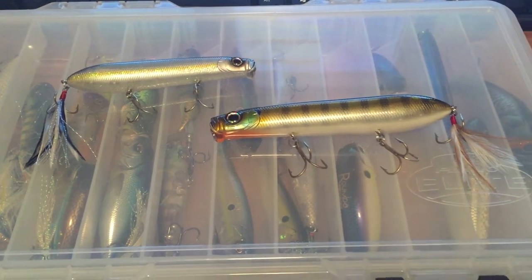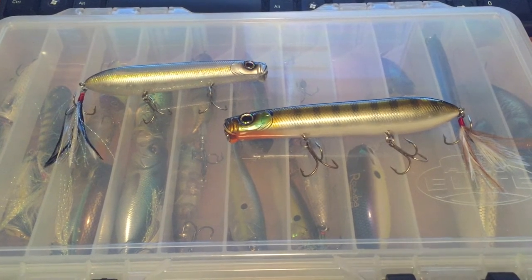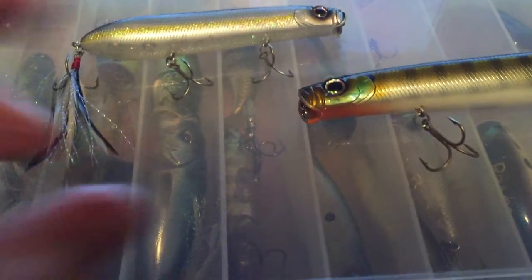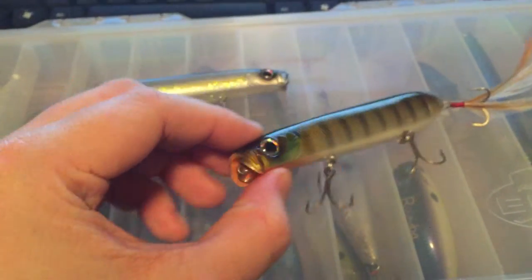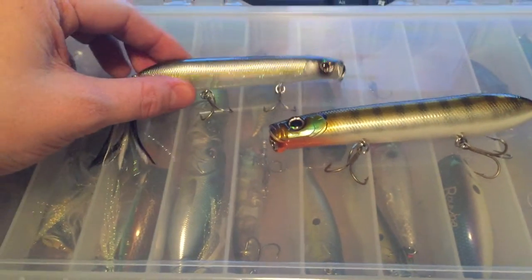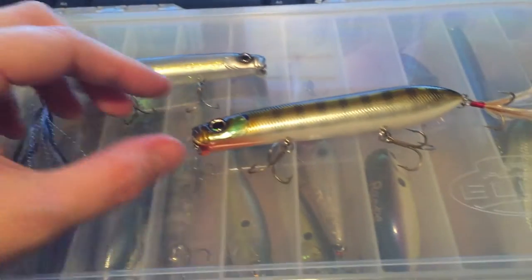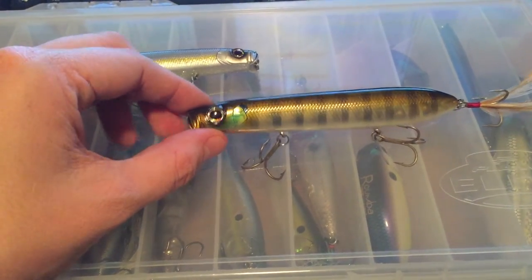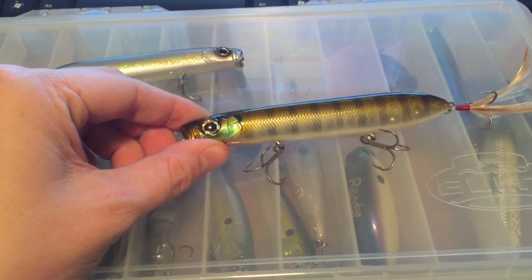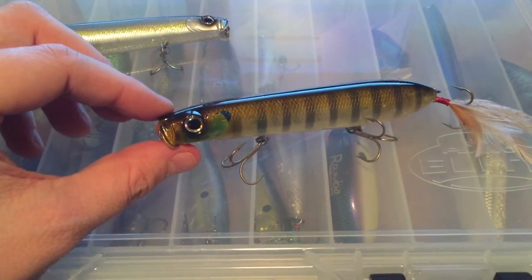Starting with these two on top here — this is the Evergreen SB. This was a lure that was very popular over in Japan, called the Shower Blows, which describes the popping action. The front will kind of splash and pop some water, and it's also a walking bait, kind of fatter at the tail end. We've got the smaller size, the 105 at 4 and 1/8 inches, and the larger 125 at 4 and 7/8 inches — 9/16 ounces and 15/16 ounces. Three trebles on it, these things are awesome.